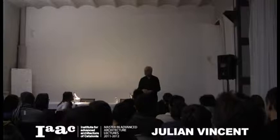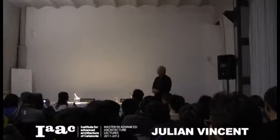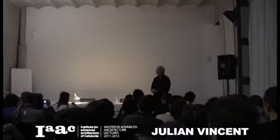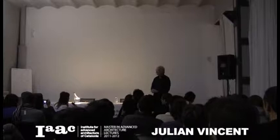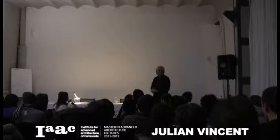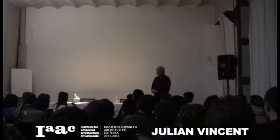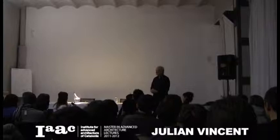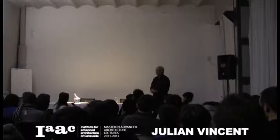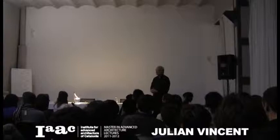I wanted to comment on the termite project. I knew Rupert Soar's work mainly through its digital fabrication phase — 3D scanning the structure of the termite mound, representing it digitally using computational design. He had great research done in that direction. I was impressed to see a different kind of analytical approach, one that I understand is not yet published, which is very much related to the metabolism of the system.